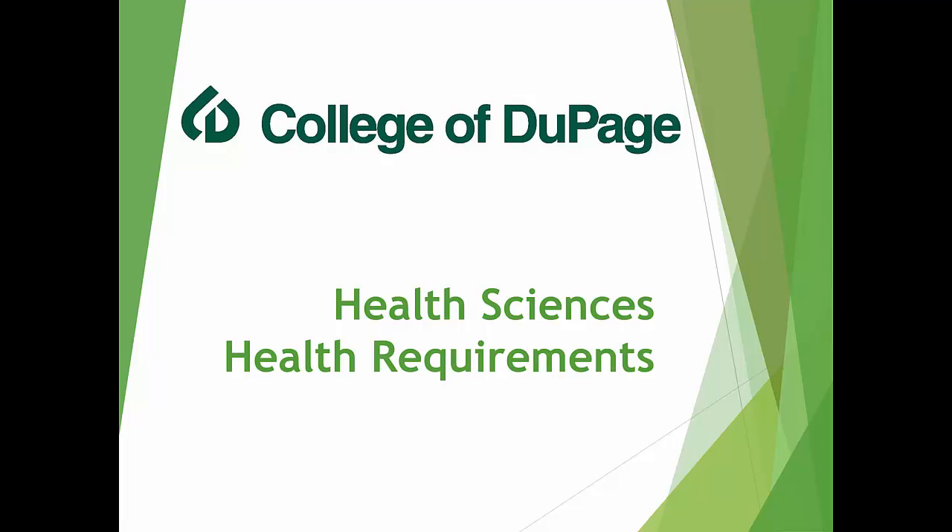Hello. During this presentation, we will be talking to you about your clinical health requirements. These are requirements mandated by our clinical partners that must be completed in order for us to place you for your clinical rotation.